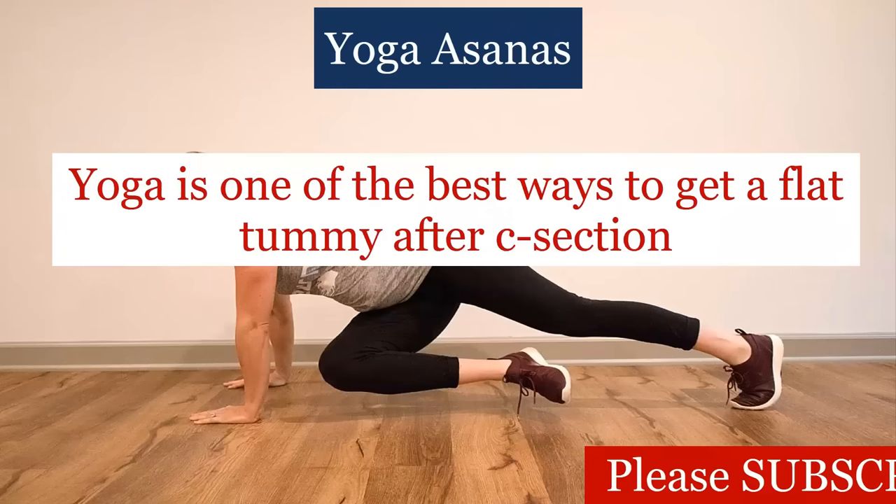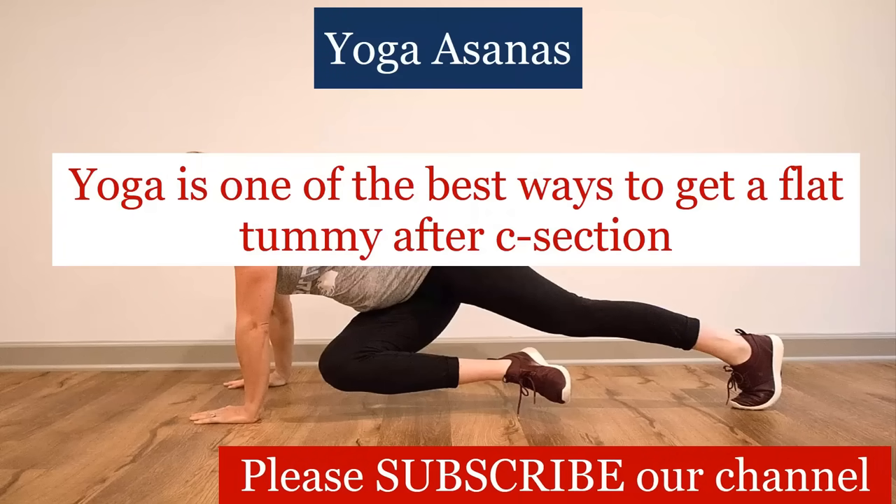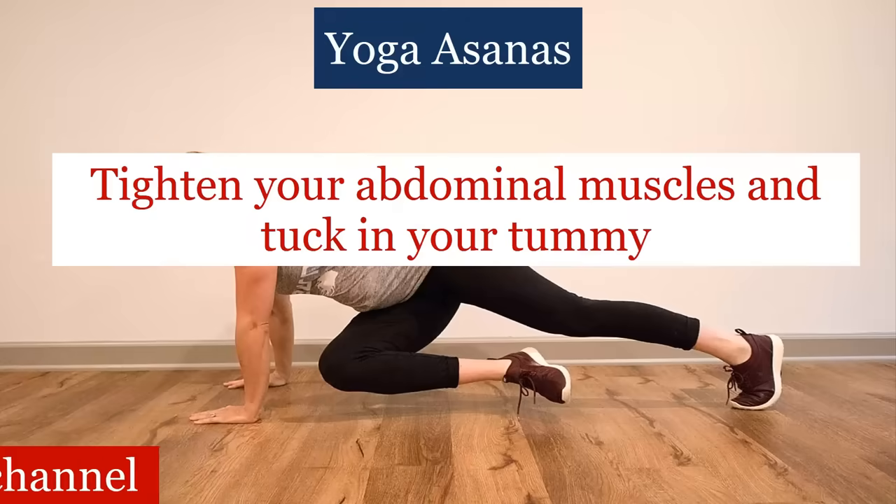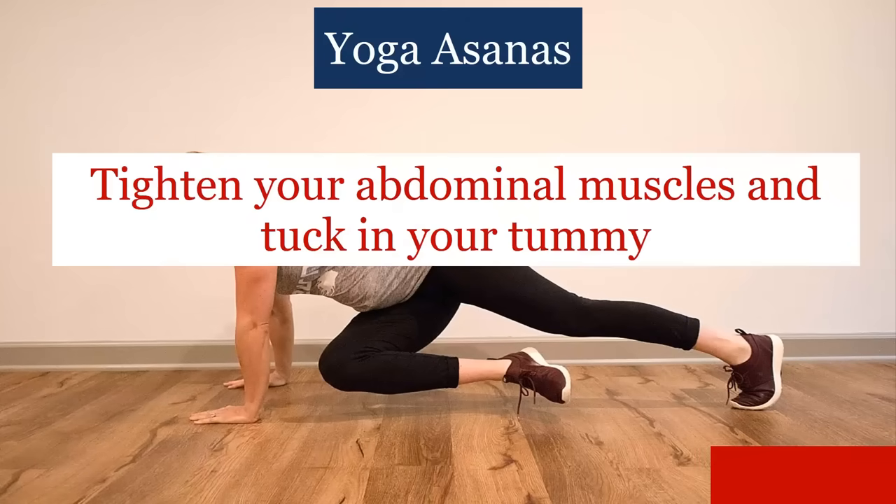Yoga is one of the best ways to get a flat tummy after C-section. Try out yoga asanas like pranayama to tighten your abdominal muscles and tuck in your tummy.